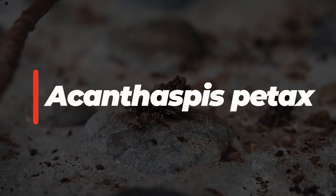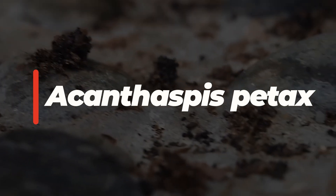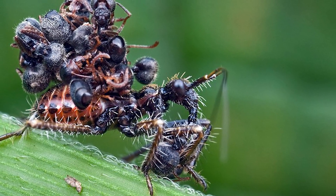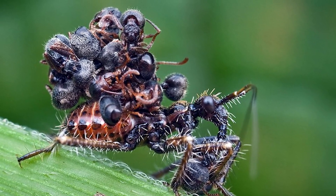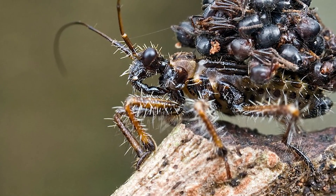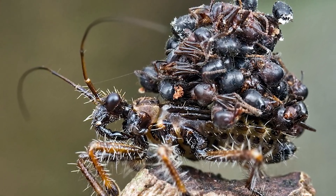This is Achanthaspis petrax, a type of assassin bug found in East Africa and Malaysia. Like most assassin bugs, it hunts its prey by injecting saliva, which causes paralysis, and the tissues of the prey begin to dissolve. When the prey is paralyzed, it sucks out the soup of insect entrails. Pretty nasty stuff.